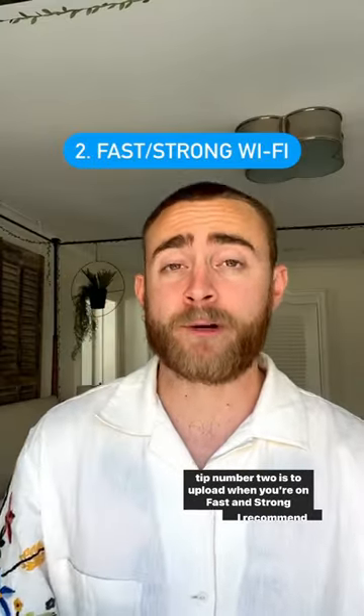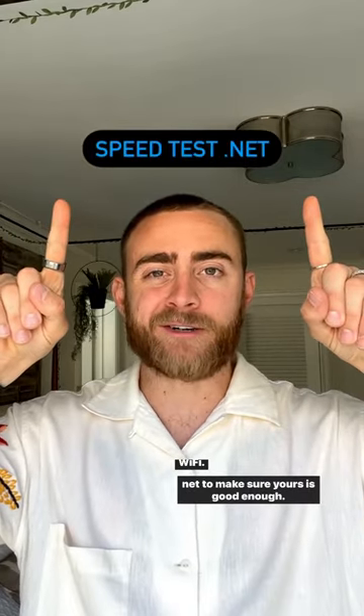Tip number two is to upload when you're on fast and strong Wi-Fi. I recommend using speedtest.net to make sure yours is good enough.